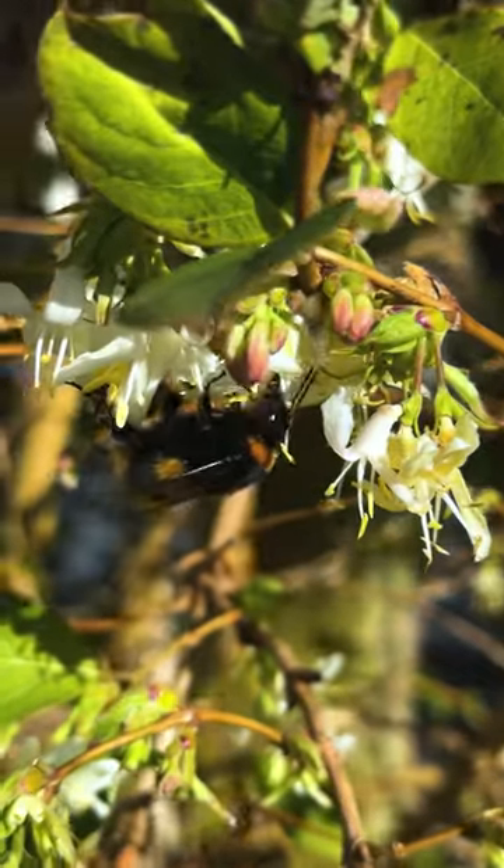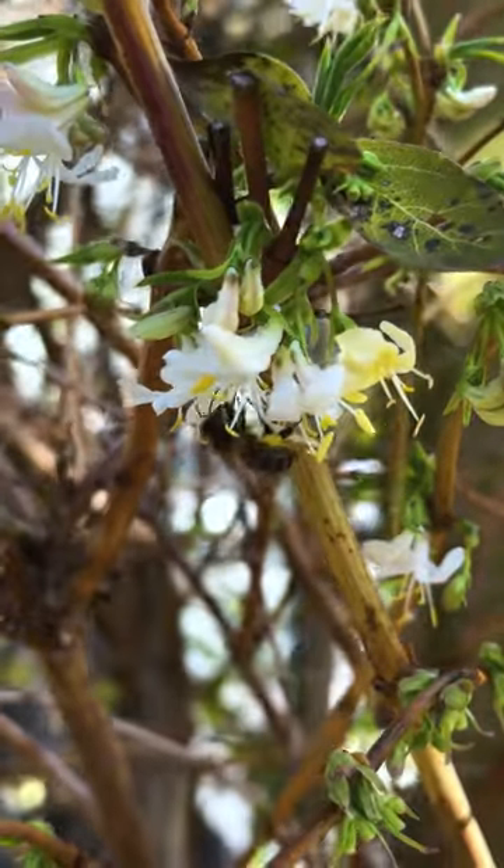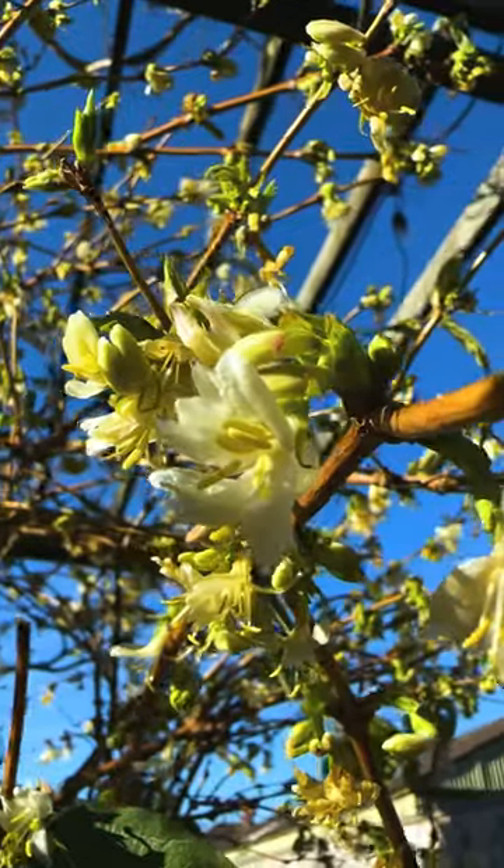The leaves on this deciduous plant, when they appear, are a rich shade of green. Plant in full sun or partial shade. Hardiness H6 or USDA zone 4 to 8.